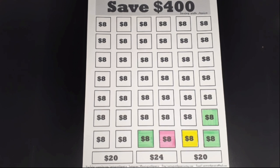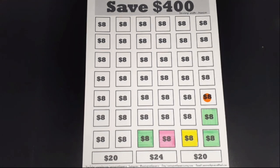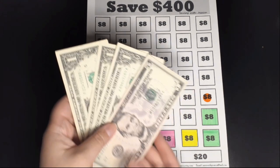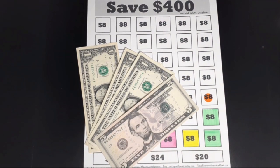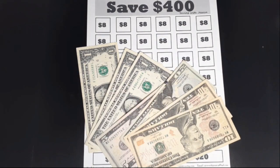My next savings challenge is to save $400 this year. I'm adding another $8 for this challenge. Now we should have $48 saved. Here is my $8 for today, plus the $40 already saved — $48 saved so far for the Save $400 savings challenge.